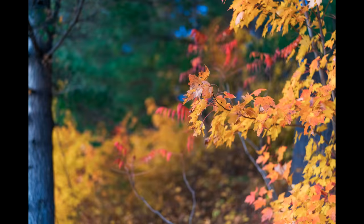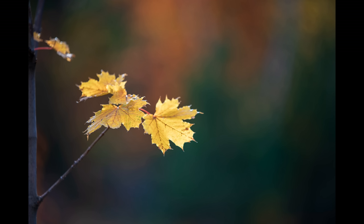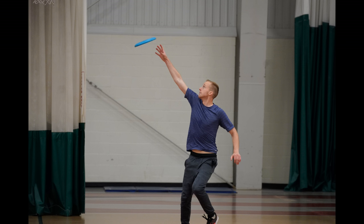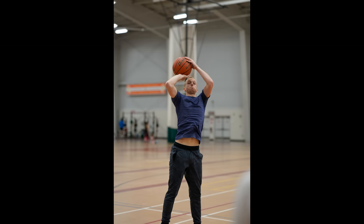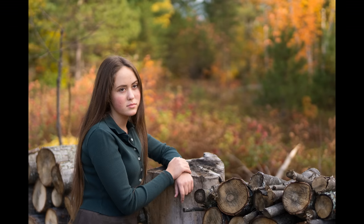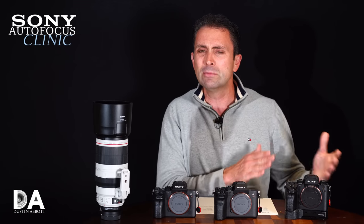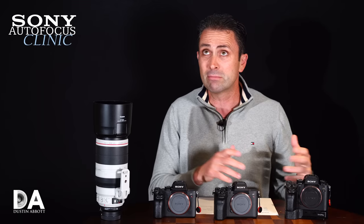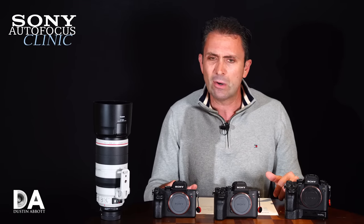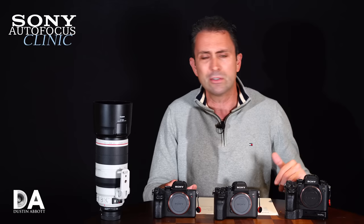The A9 might now be more attractive than the A7 III for sports, because it has a better viewfinder similar to the A7R Mark 3 — which is much better than the A7 III's — plus deeper buffer depth. The color out of the A9 is also tuned a little more for sports action under varying light. I think it's still the camera to choose if your budget doesn't stretch all the way to the A9 Mark 2.